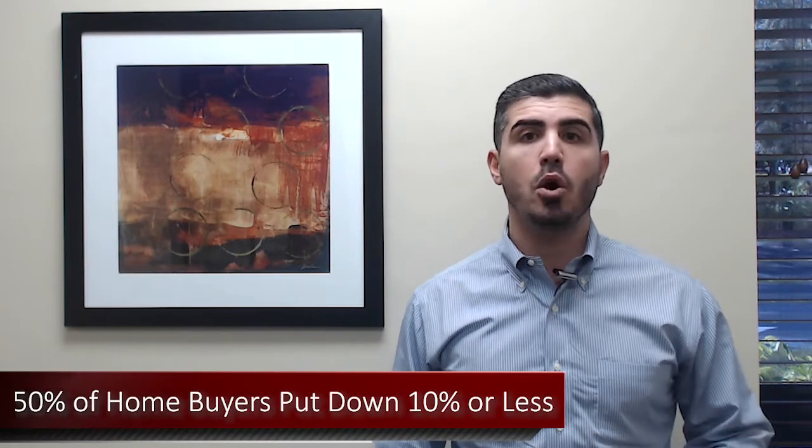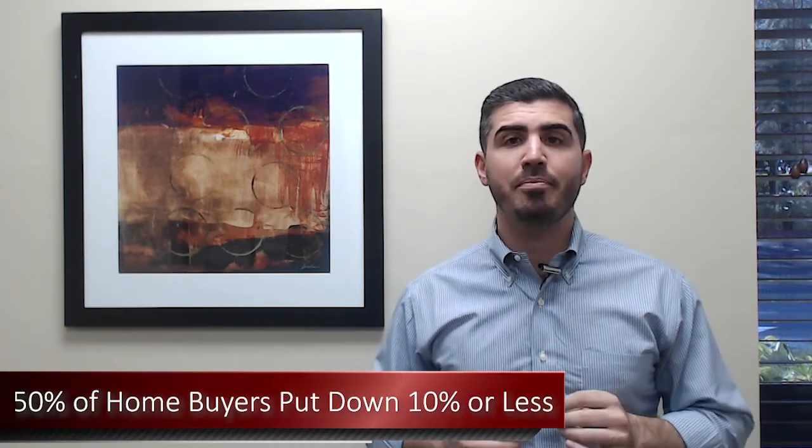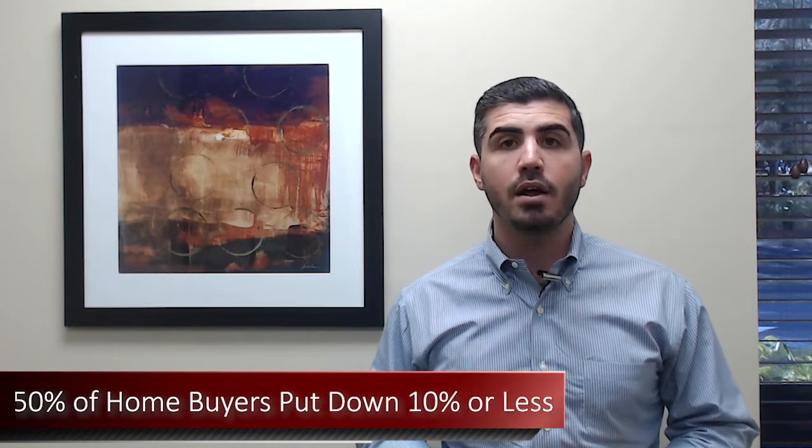Did you know that 50% of home buyers put down 10% or less when they bought their house? So it's much more affordable than you may think to buy a home. They even have mortgage options with as little as 3% down for qualifying borrowers, and 0% down if you're a VA buyer. There are a lot of lower down payment options out there to help you get into a home with less money out of pocket.